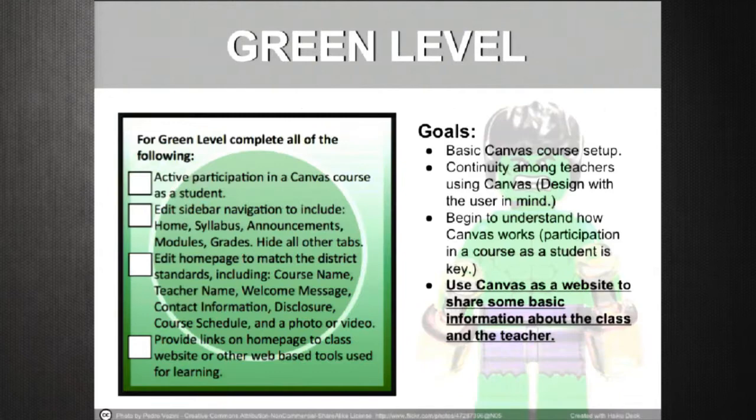We got them in the Fast Track and we give them badge holders that they can put in their classroom and add stickers to as they achieve the different levels. At the green level — your beginner — how you use Canvas in your classroom parallels how you use the internet. We have them start a basic Canvas course setup, and they begin to understand Canvas from the perspective of a student first. We expect them to use Canvas as a static website to post basic information and have students contact them and access resources.